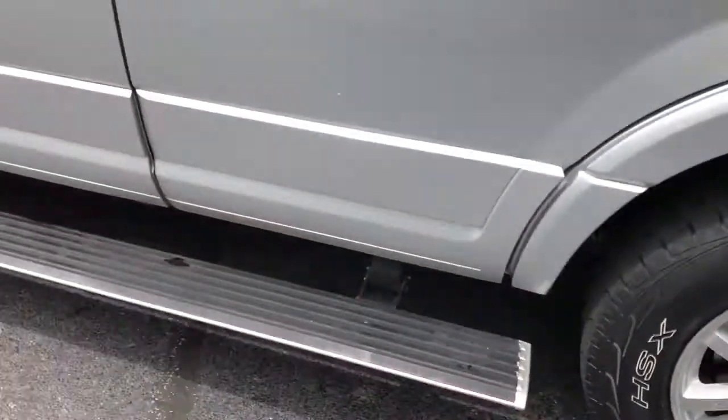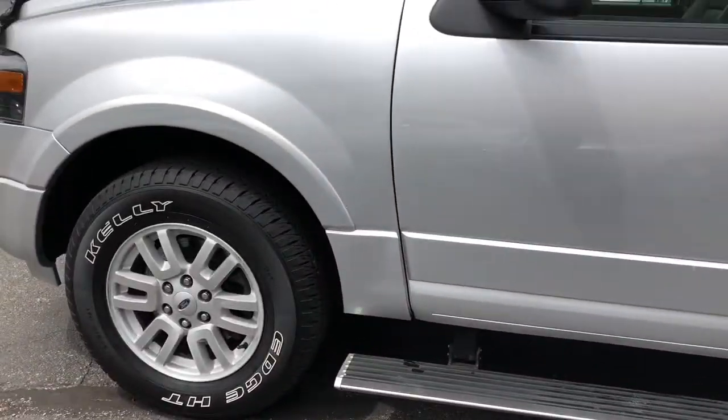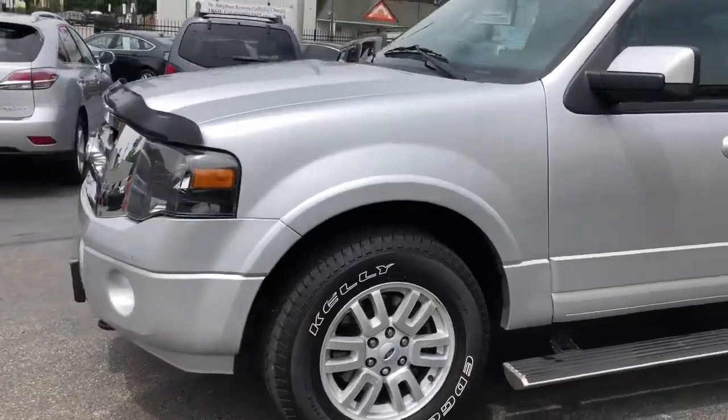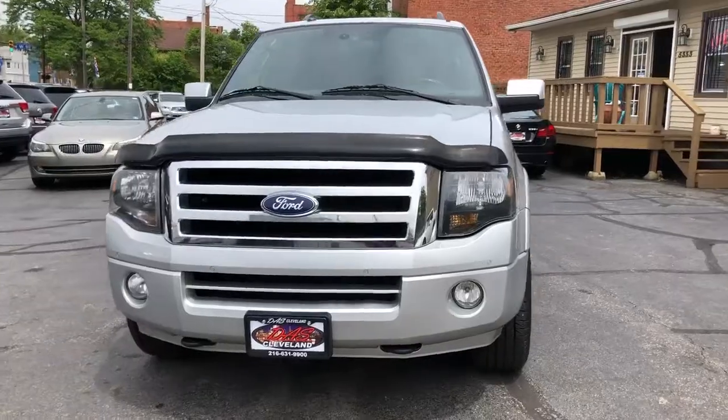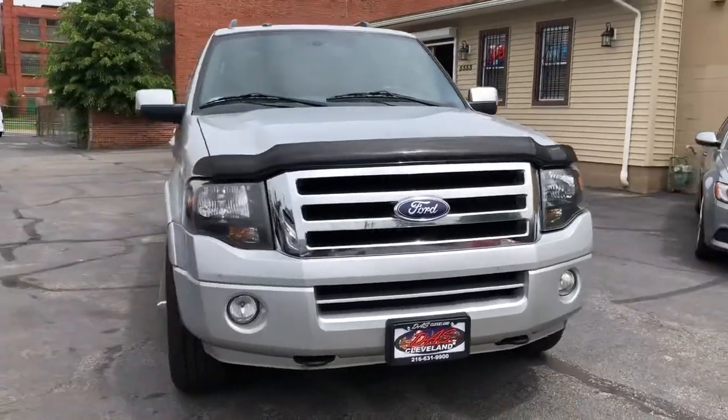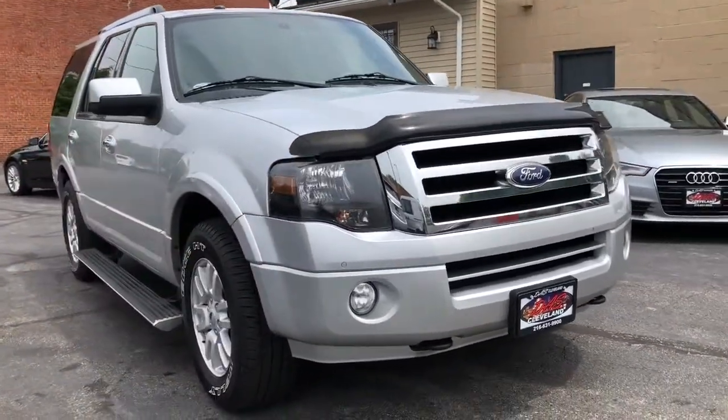Nice set of Master Crafts all the way around on this truck. Ice-cold air, rear climate. Triton 5.4 liter V8. This is a nice one, folks — it's clean and it's solid.